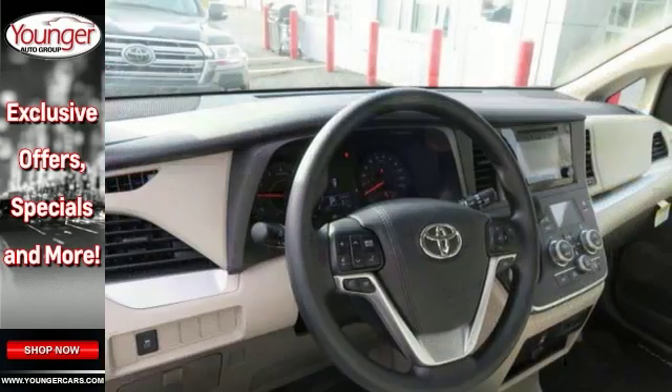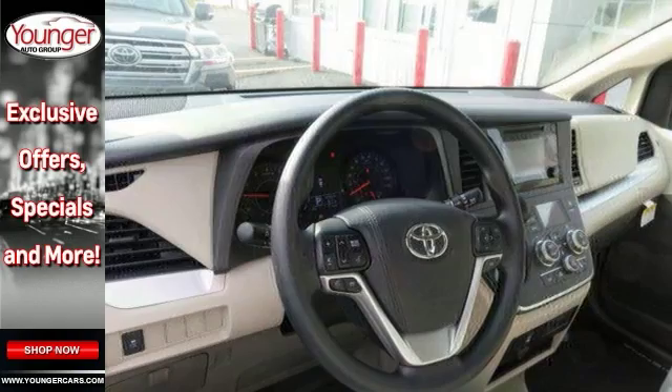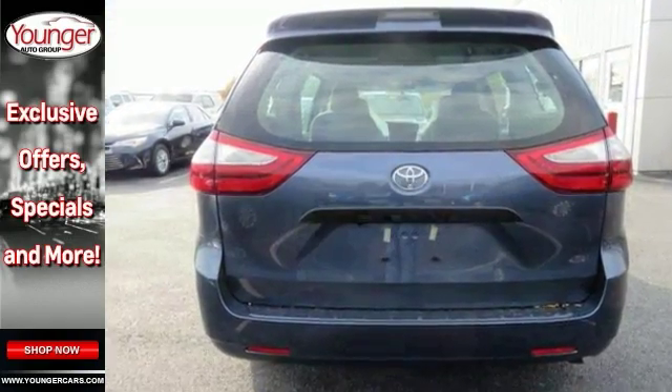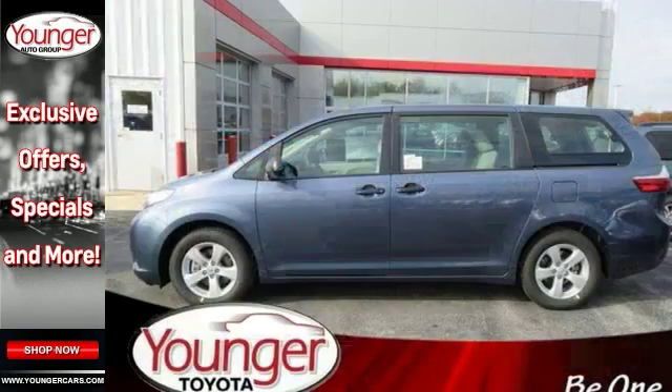It features alloy wheels, detented glass, a rear spoiler, a backup camera, Bluetooth, and brake assist. It also has a CD player and climate control. This minivan provides everything you need.